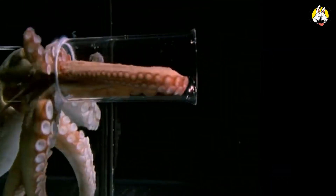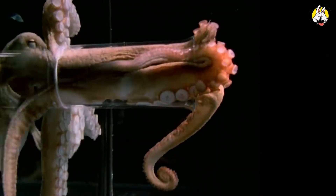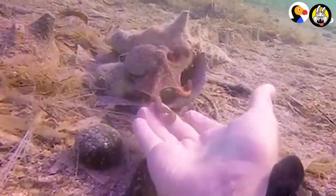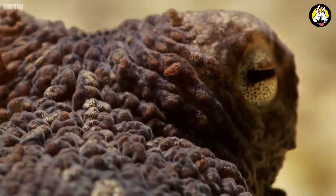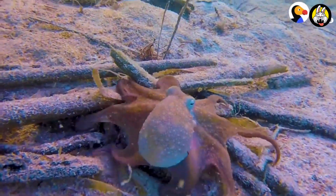Octopuses are animals that live in the depths of our seas. They have many features that make them unique. First of all, the bodies of these creatures have a very soft and flexible structure. They have large and complex eyes on their heads, and they can carefully observe the world around them with these eyes.